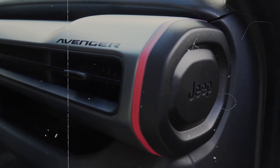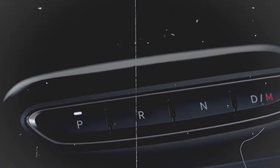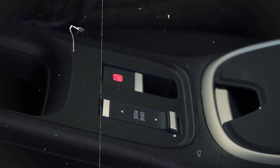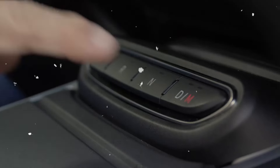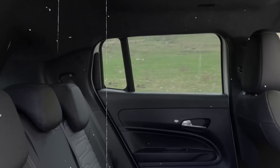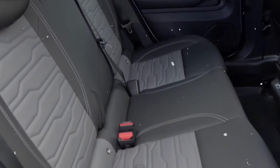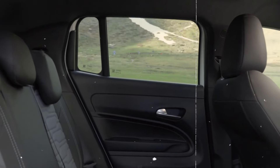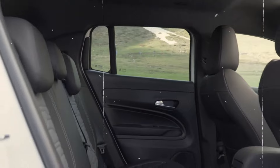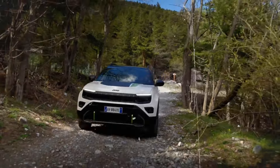Interior. The interior of the 2025 Jeep Avenger 4XE is a blend of luxury and advanced technology, designed to offer comfort and convenience to the occupants. The seats are upholstered in eco-friendly leather with heating and ventilation options to ensure comfort in all seasons. The instrument panel is fully digital with a 10.1-inch screen. Centered on the console is a 12.3-inch touchscreen integrating the Uconnect 5 system, offering support for wireless Apple CarPlay and Android Auto, as well as GPS navigation.